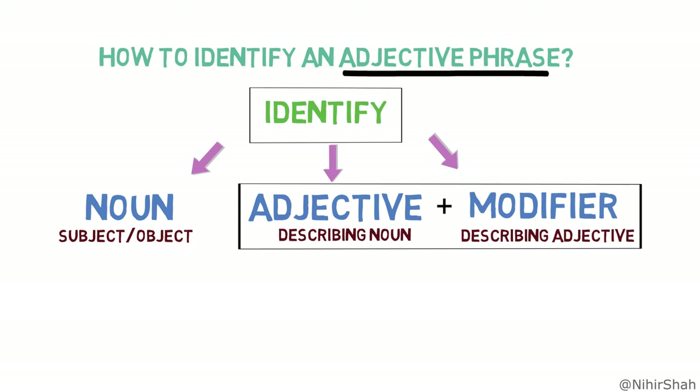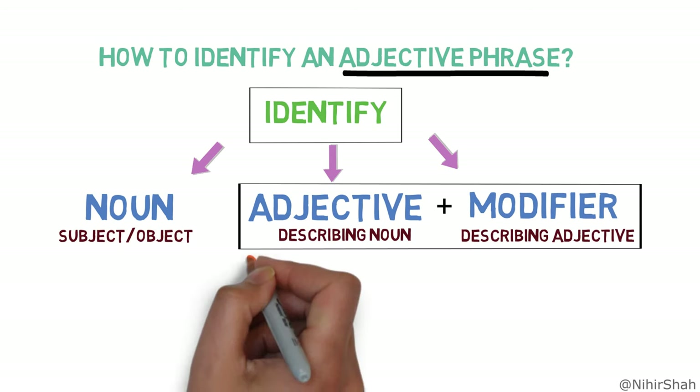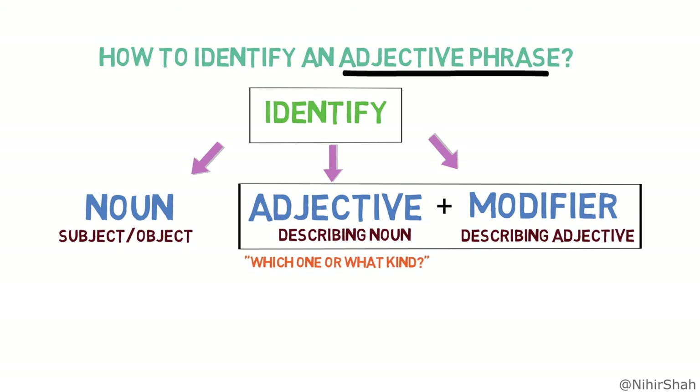One more check to validate if the phrase is an adjective phrase or not is with the help of a question: 'which one?' or 'what kind?' Let's look into an example to understand these steps.